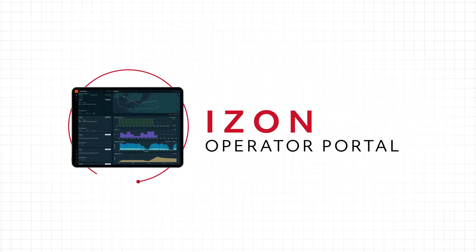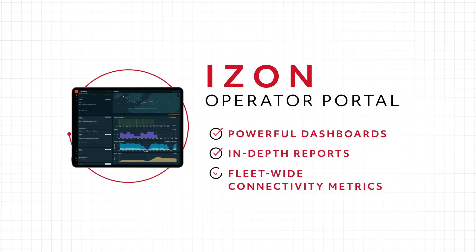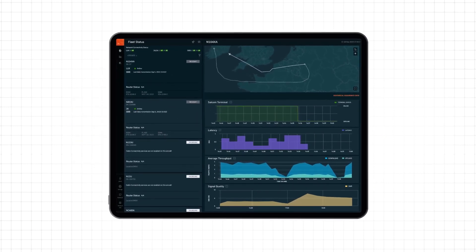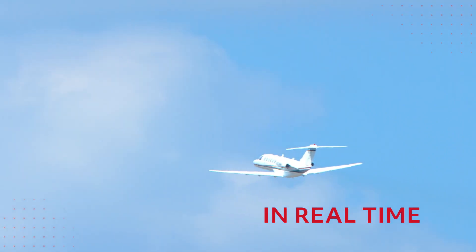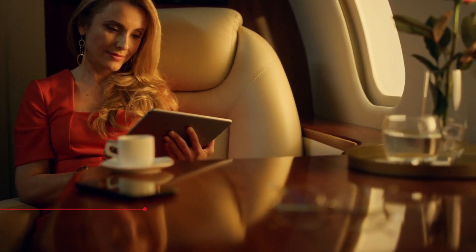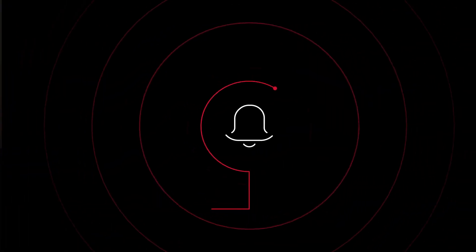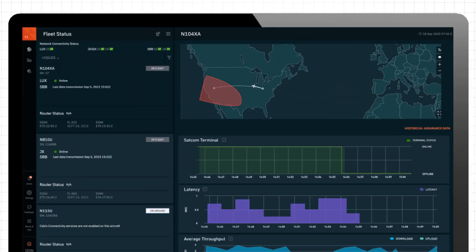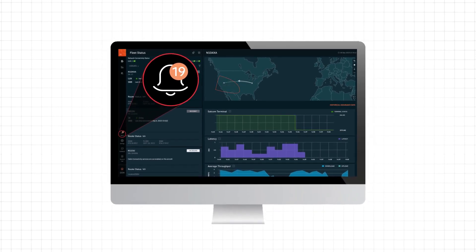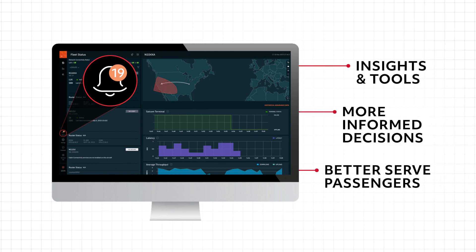Through iZON, users can take advantage of the operator portal, utilizing its dynamic dashboards and reports to bring fleet-wide connectivity metrics to life like never before. With the portal's fleet status feature, operators can monitor network availability and aircraft connectivity status in real-time to determine if the connectivity service is working as expected, regardless of whether the aircraft is in-flight or on the ground. Operators can also receive and view detailed notifications on planned and unplanned connectivity outages that have the potential to impact current or future flights, equipping them with the insights and tools needed to make more informed decisions and to better serve their passengers.